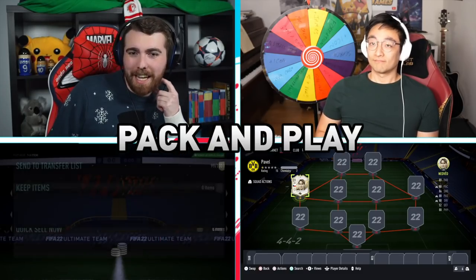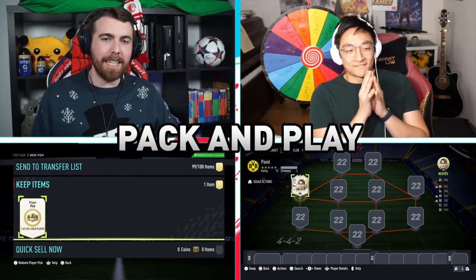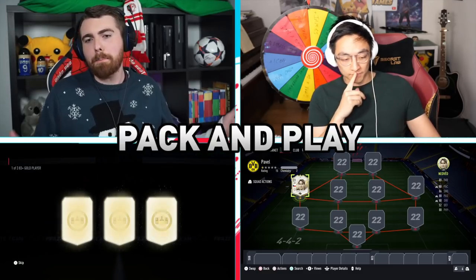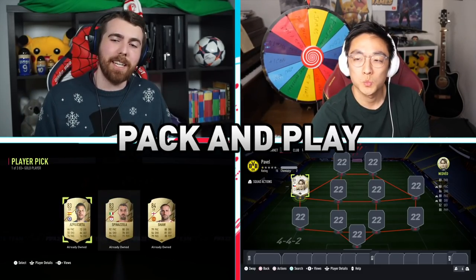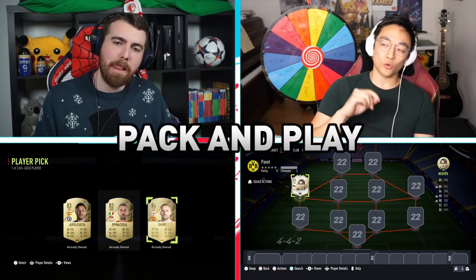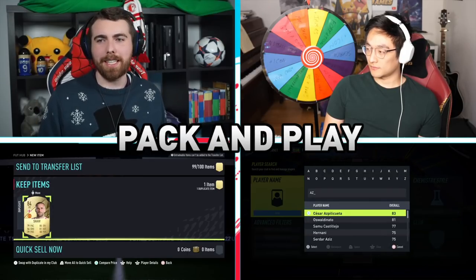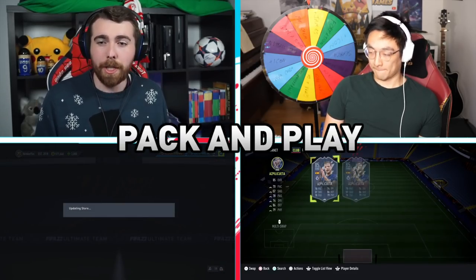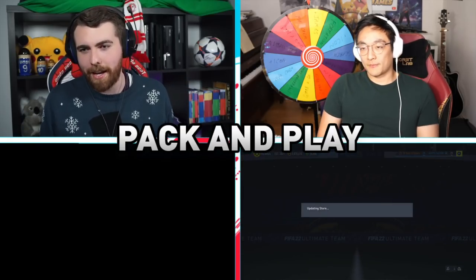We are sandwiching the packs — and it's definitely not because I made the mistake of submitting the SBC. So we're going to both pick a player from each of these. I'll go first and then you go second, then vice versa on the last one. Opening it up I get Aspilicueta, Luke Shaw, and Spinat Zola. I think I'll take Spinat Zola. I'm going to take Aspilicueta because he's got the flexibility of center back or right back with that in-form card. That's a very good shout. First player decided!